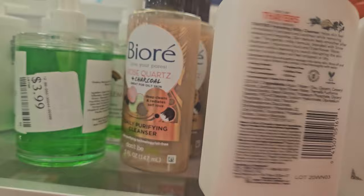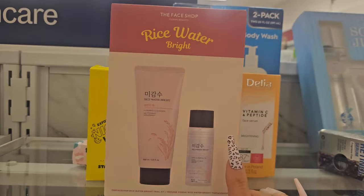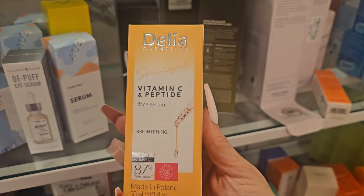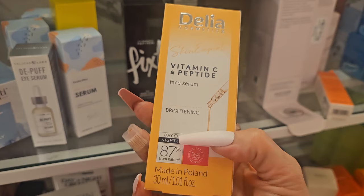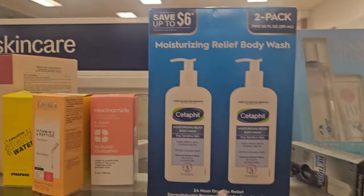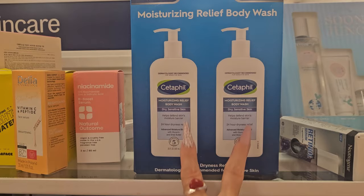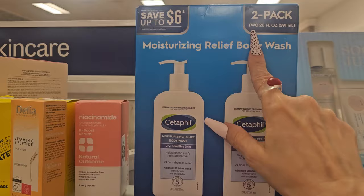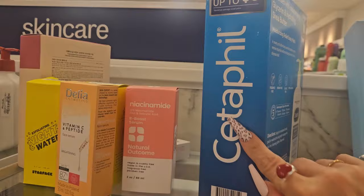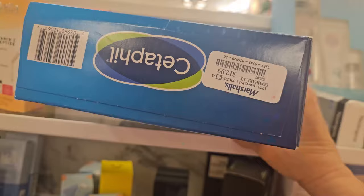They have The Face Shop 'Rice Water Bright' brightener in trial size for $9.99. I also found Delia Cosmetics Vitamin C and Peptide Face Serum — for brightening day and night, 85% natural, made in Poland — for $5.99. They also have a dry and sensitive skin two-pack moisturizing relief body wash — two 20-fluid-ounce bottles — for $12.99, which is awesome. It says 24-hour dryness relief. I should get that for my husband — he's always really dry.